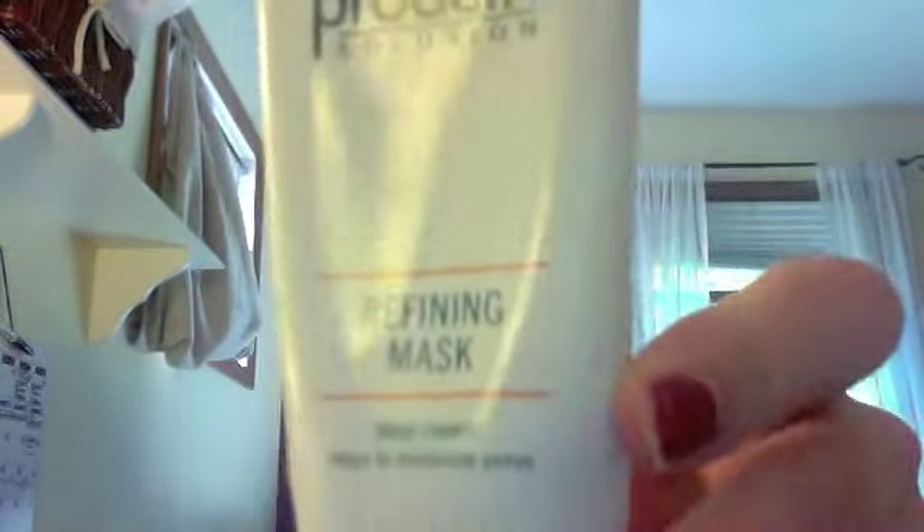I'll get a refining mask. I think this is their new packaging — it's really strange looking, it's got orange. Anyway, this I've always loved, and I use it on Sunday nights and Friday nights, and it really clears my skin up. I wake up the next morning and my skin is totally fine.